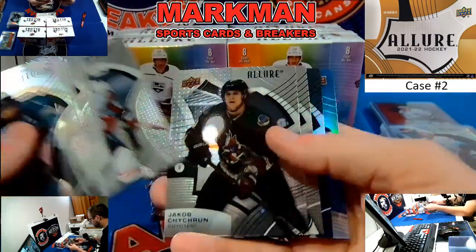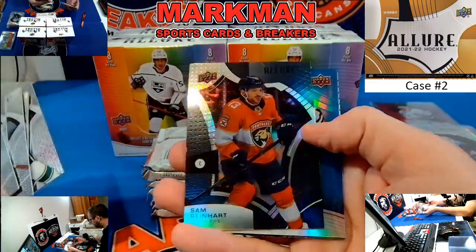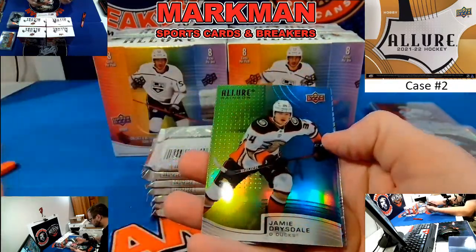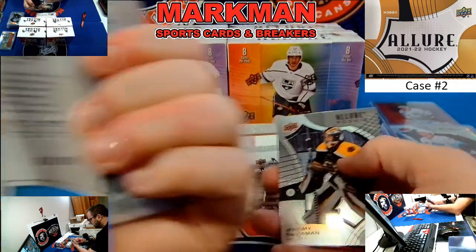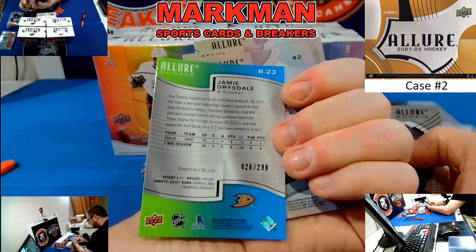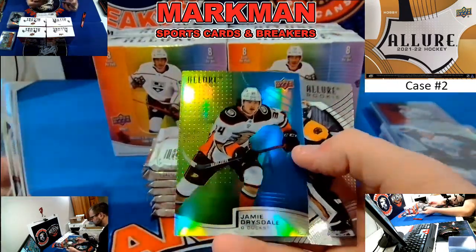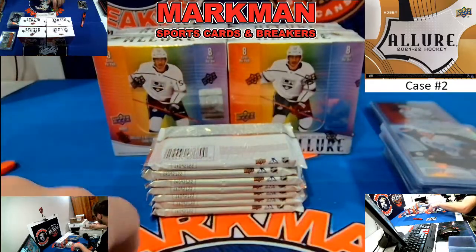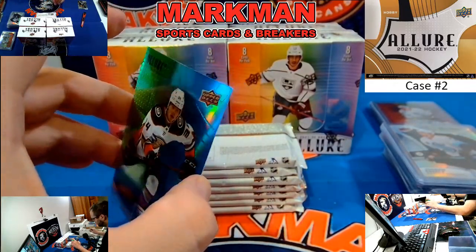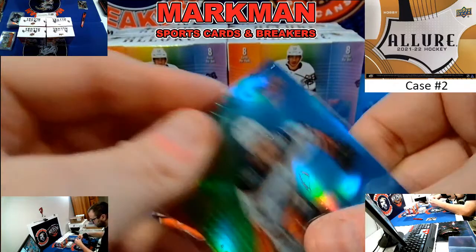We've got a blue-purple back here — it should be numbered. Sam Reinhart Black Rainbow. Drysdale to 2.99, Green Blue rookie. Jeremy Swayman. Another nice duck going to recap.